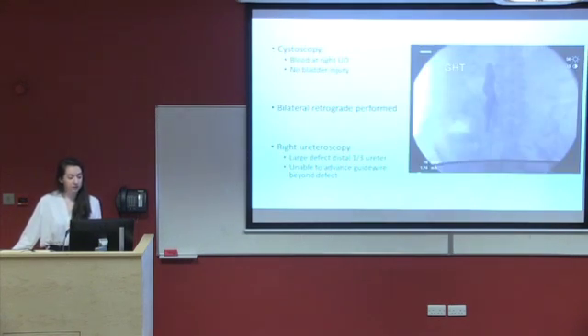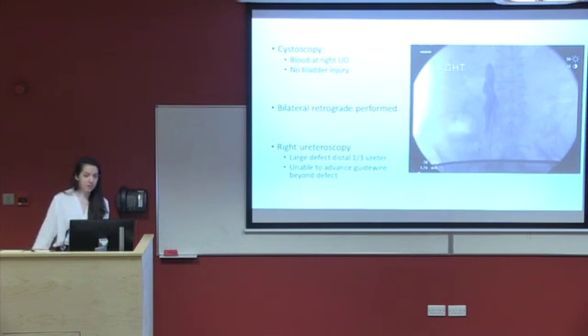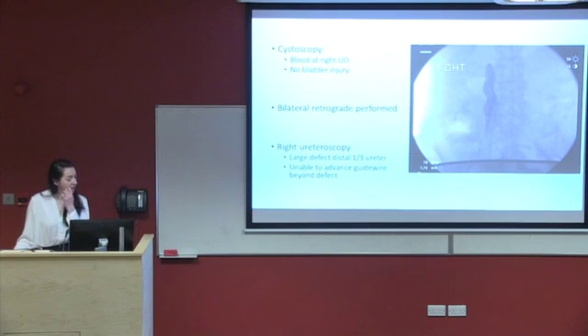The urology team got involved at this stage as the patient was brought to theatre. A rigid cystoscopy was carried out and blood was seen at the right ureteric orifice. There had been a query regarding bladder injury on the CT and this was ruled out. A bilateral retrograde was performed and, as you can see on the image here, there was extravasation of contrast along the ureter. We went on to do a ureteroscopy and a large defect was seen in the distal one-third of the ureter. We were unable to get a guide wire beyond this.